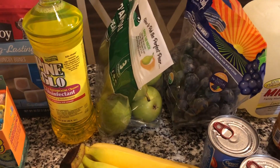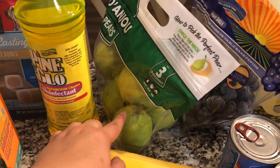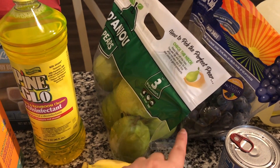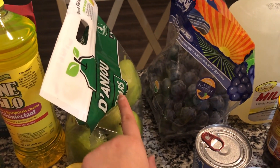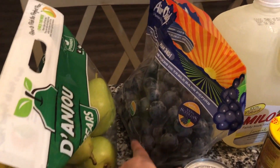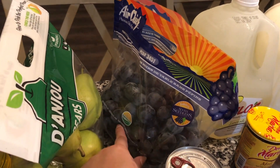As far as produce, I picked up some pears. I don't usually get pears, but we went to visit my mom and she had some and the kids were just eating all the pears there, so I ended up getting some — I think it says three pounds. And then back here I got some grapes.